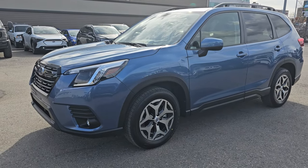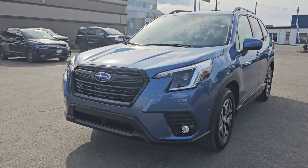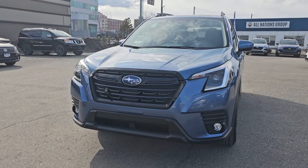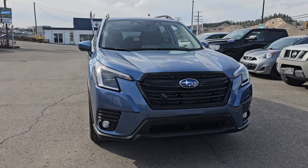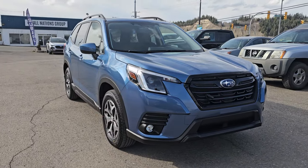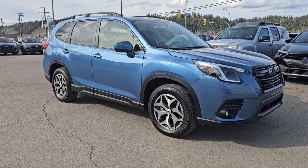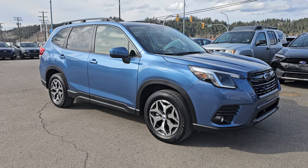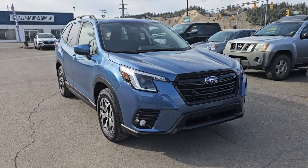Hey everyone, I'm Tyson the Subaru Specialist from Subaru Prince George. Today we're taking a look at the 2024 Subaru Forester Touring in Horizon Blue Pearl. The Touring is our mid-level trim — above the entry-level 2.5i but below the Sport, Limited, and Wilderness. It's powered by a 2.5-liter four-cylinder boxer engine producing 182 horsepower, with plenty of pep for a vehicle of this size and great fuel economy.